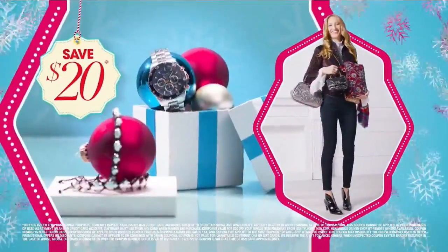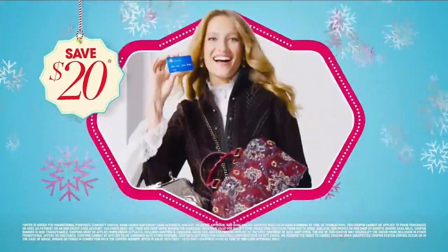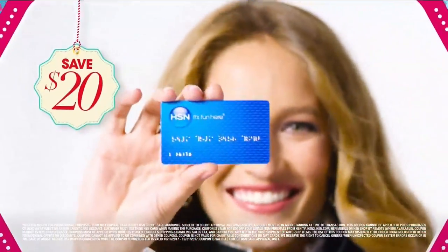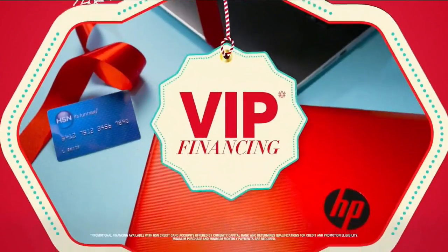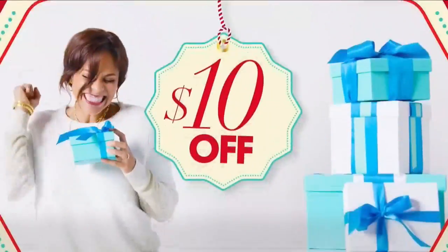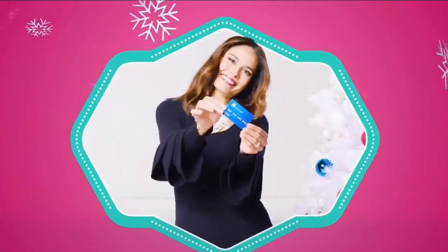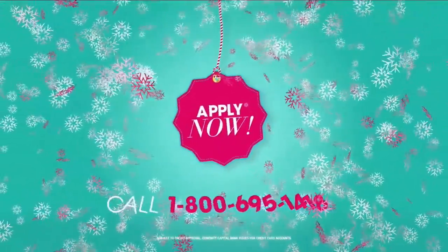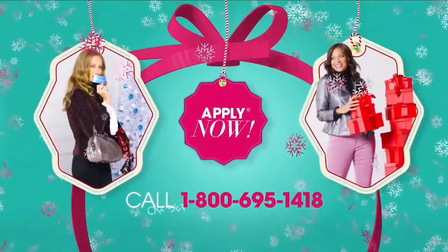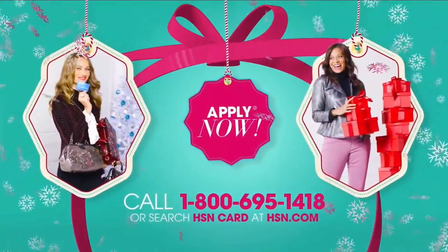At HSN, we have more gifts than ever before, so it's the perfect time to get your HSN card. Save $20 when you apply and are approved, plus get extra flex on all the items you love with VIP financing for larger purchases. Get an additional $10 off your next purchase when you receive your new card in the mail — all with no annual fee. Apply now — call 1-800-695-1418 or search HSN card at hsn.com.